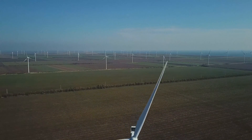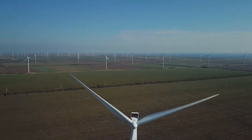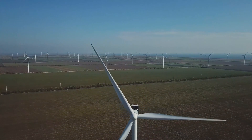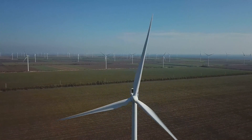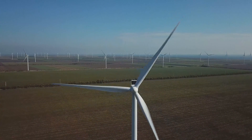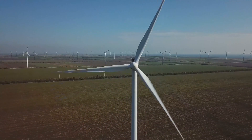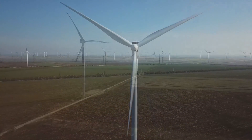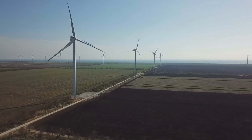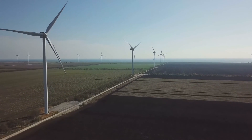Those are the five things I wish I knew earlier about wind turbines for home use. To recap: measure your wind, don't guess; avoid cheap junk, it'll cost you more in the long run; know what you're wiring into, it's not just the turbine; hybrid is better — wind plus solar equals consistency; and be a good neighbor, and a legal one. Renewable energy is amazing, but it's not magic. Planning and knowledge make all the difference.